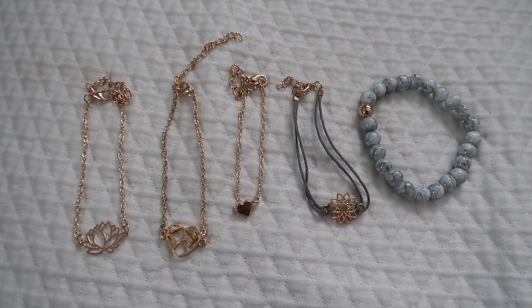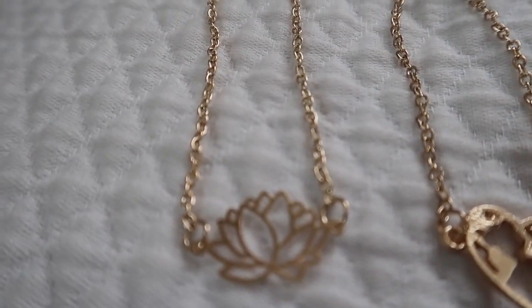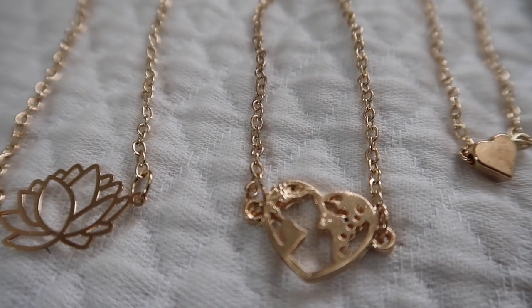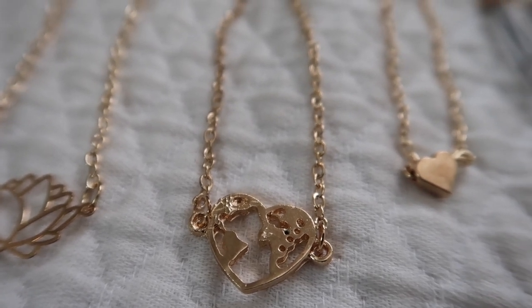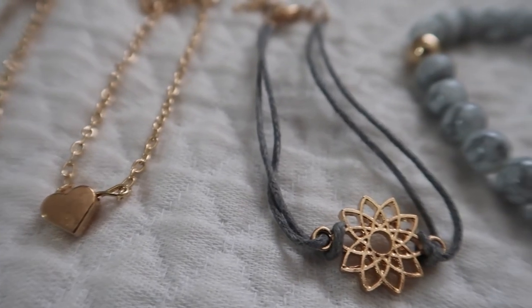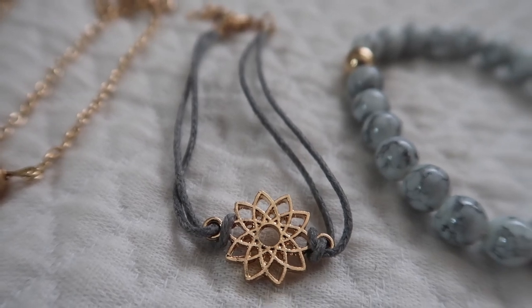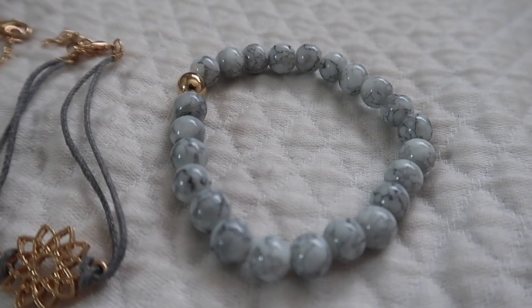The next thing I got are these really cute stackable bracelets. Stackable bracelets are really trendy right now, especially the ones with marble-style balls on them — I see them all the time on Instagram. I was searching all over Walmart to find some, so I was really excited to find these ones. They have really pretty gold accents and I absolutely love them.